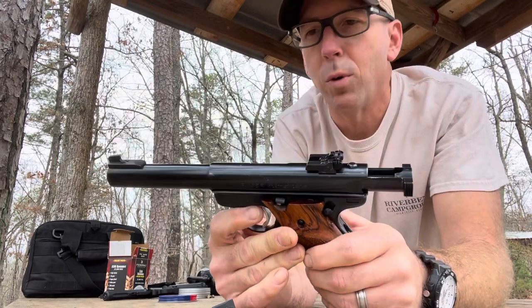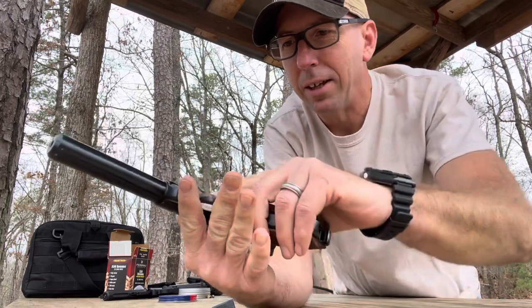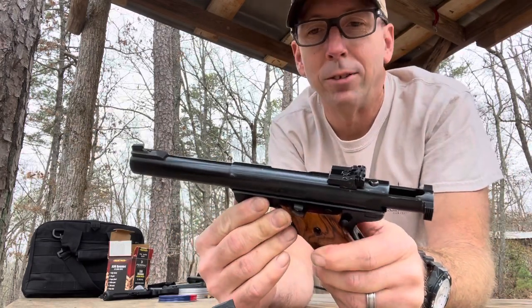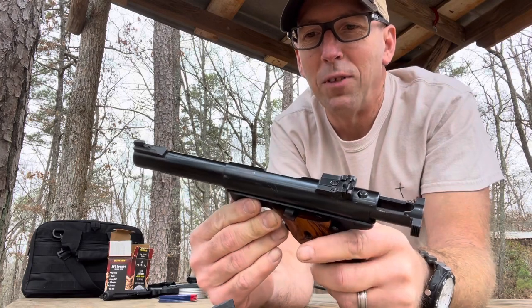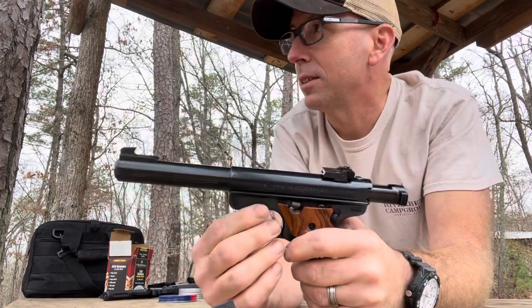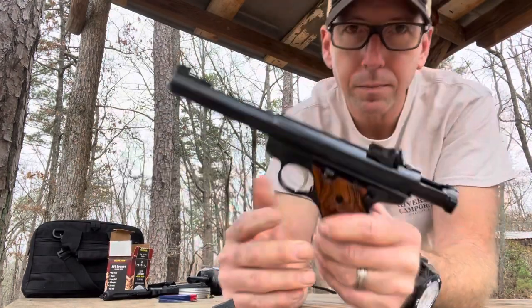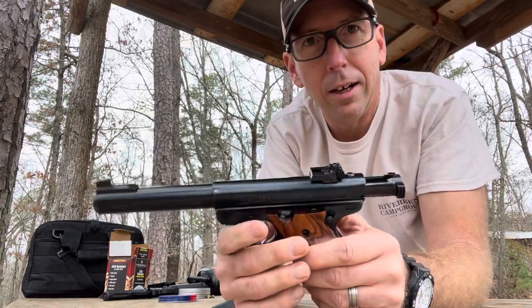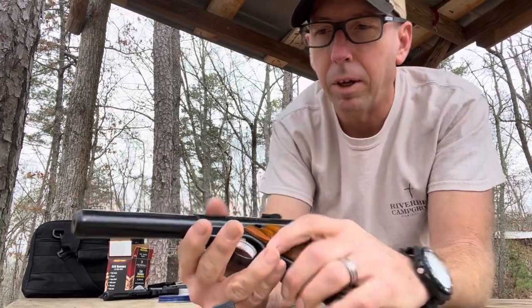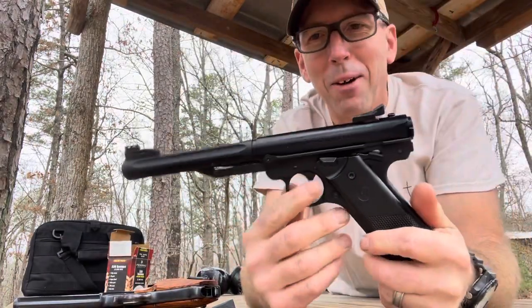Everybody knows ammunition nowadays the way it is — it's hard even with .22 long rifle to get out and shoot. So if you like to shoot and you just want to do some plinking in your backyard, not everybody is as fortunate as I am to have a place to shoot like this at their house. But when you can't shoot your normal long rifles, Umarex has come out with something worth looking at.